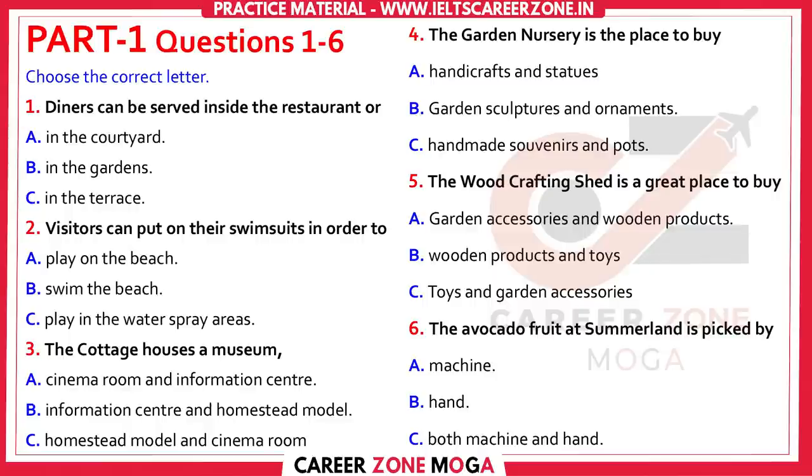The older children will love to visit the historic cottage with their parents. This was the original homestead on the property, and is now preserved as a museum with an educational DVD and cinema room. You'll find the information center here also, and you'll be able to pick up some glossy brochures to take home.